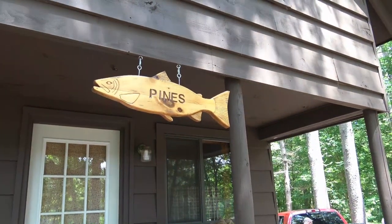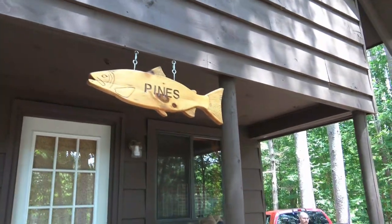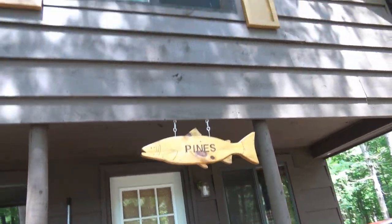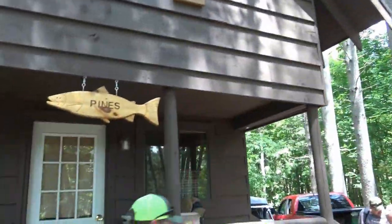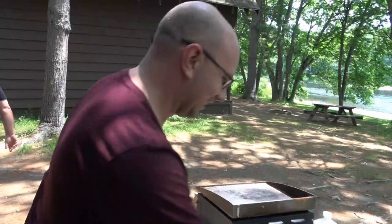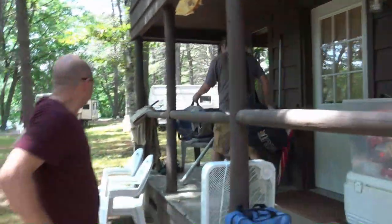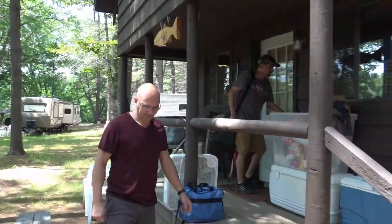So they call this cabin The Pines Inn — this is the big cabin. Each of them are named. It has an upstairs — that's where we're going to be sleeping. Oh it's going to be hot up there. We got a fan. Let's go jump in the river! I can't wait to float it. Welcome to the Pines.